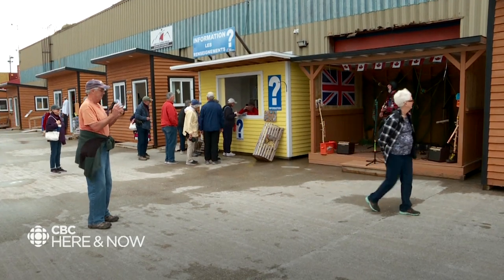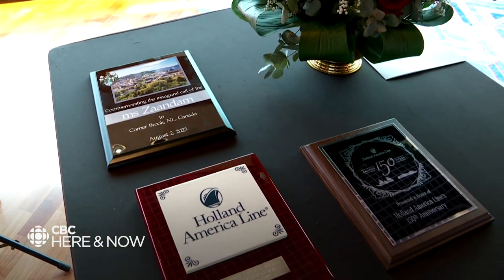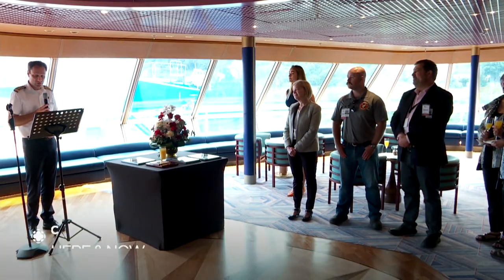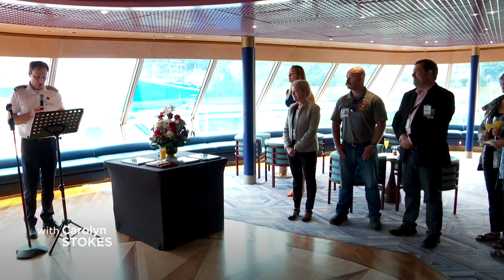For guests to come on board and unpack only once and still get to see 5, 10 or 15 different ports in their vacation — it's generally a really nice atmosphere on board. While passengers explored Cornerbrook, members of the Port Corporation and the cruise ship's captain exchanged plaques to mark the vessel's inaugural visit this August to Cornerbrook, a tradition for every new ship that comes to town.